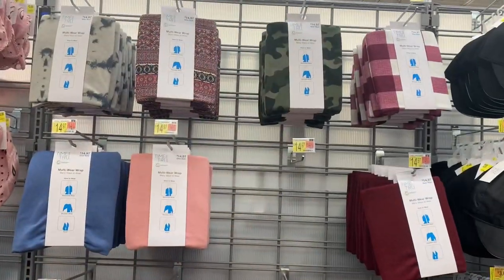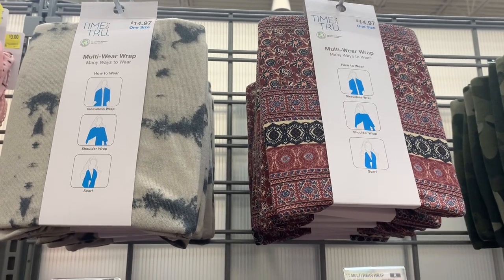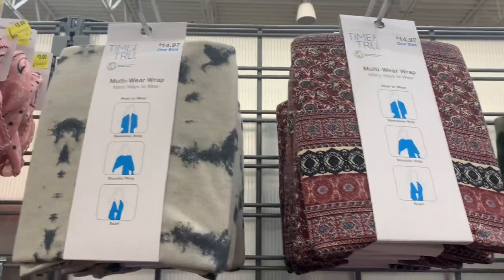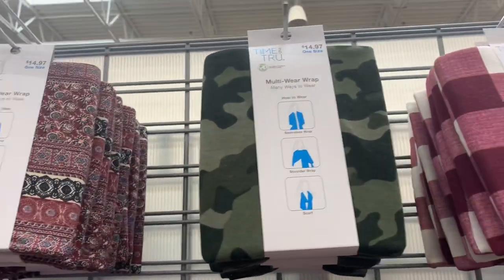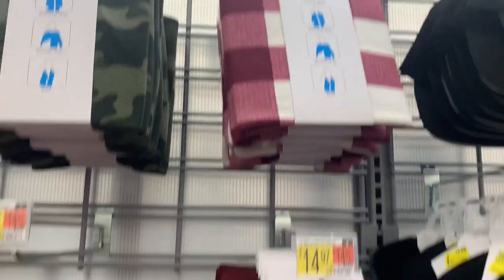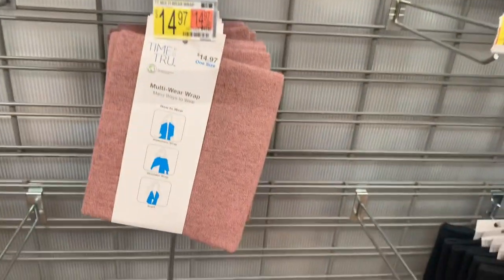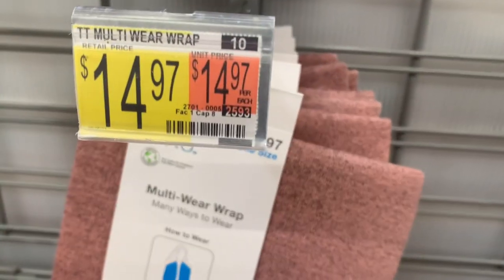They have these multi-wear wraps — many ways to wear: sleeveless wrap, shoulder wrap, or scarf. You can get this tie dye one; they have that print in the leggings also so you'd be matching. You can also get it in camouflage. I love this maroon checkered one. They have solid maroon, pink, blue, and pink with little black dots on it. These are $14.97.